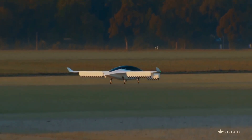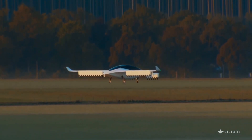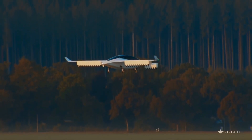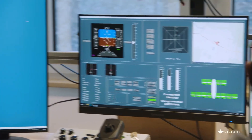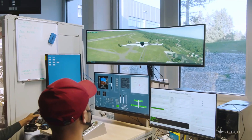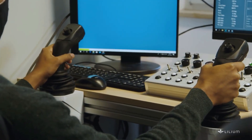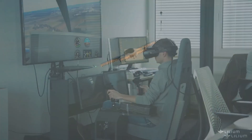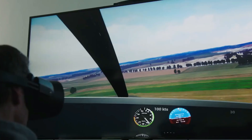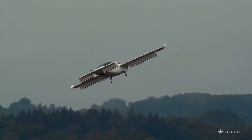Flight control is handled by an advanced fly-by-wire system developed in partnership with Honeywell. This digital system allows for real-time, highly responsive control of the aircraft through software, with built-in redundancies for safety. It not only governs the control surfaces of the aircraft, but also manages the coordinated thrust of the 30 ducted fans to ensure stability during vertical flight, smooth transition to cruise, and safe landing.